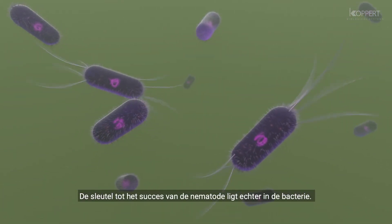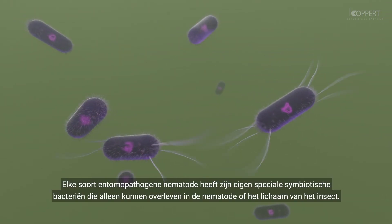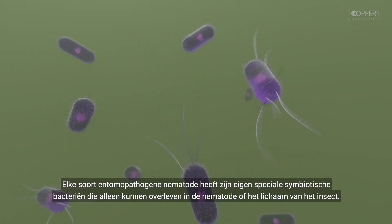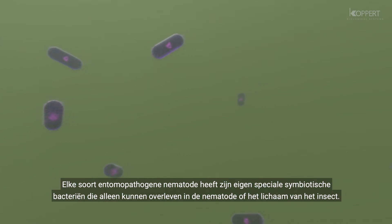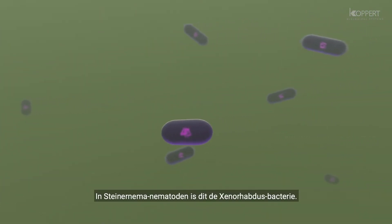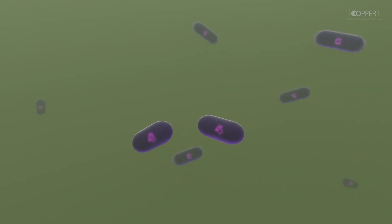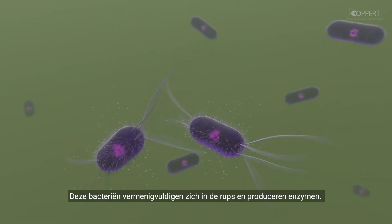The key to the nematode's success, however, relies in its bacteria. Each species of entomopathogenic nematode carries its own specialized symbiotic bacteria that can only survive in the nematode or the host insect's body. In Steinernema nematodes, it produces the Xenorhabdus bacteria. These bacteria multiply in the caterpillar and start producing enzymes.